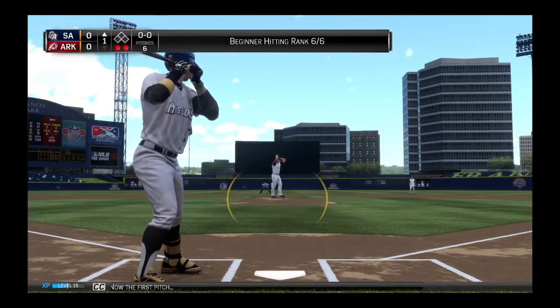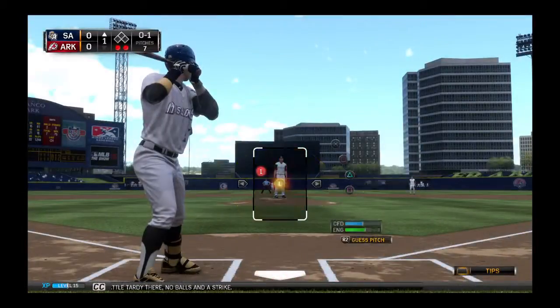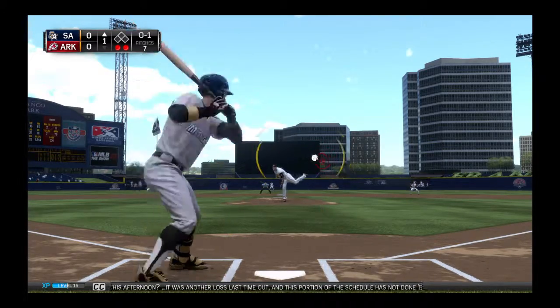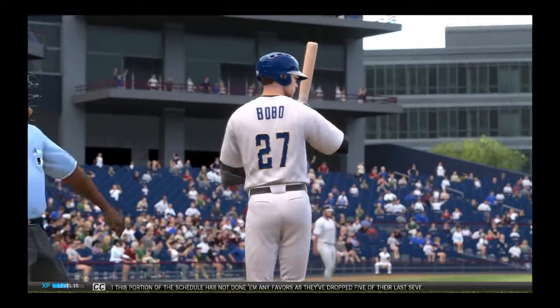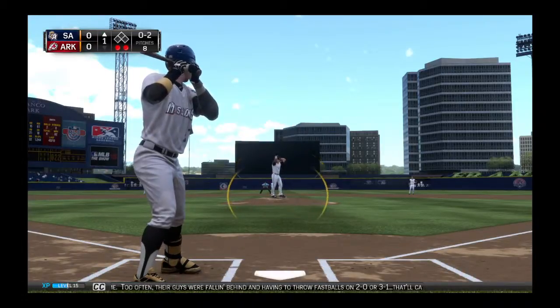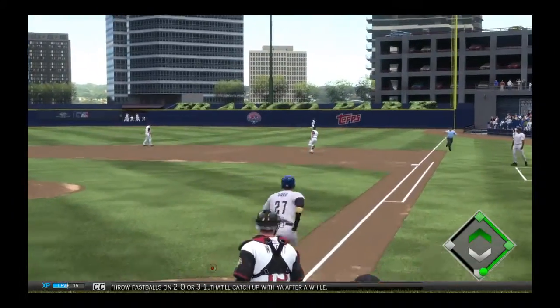The first pitch — a little carty there, no balls and a strike. As we take a look at our home nine as they take the field here this afternoon, it was another loss last time out, and this portion of the schedule has not done them any favors as they've dropped five of their last seven. The pitching really let them down last time.